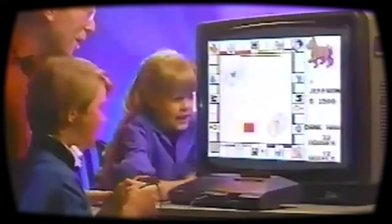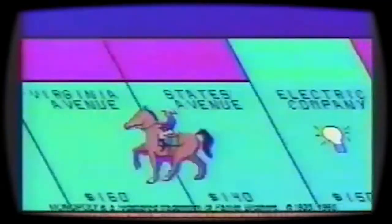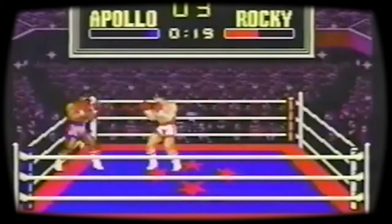Really — could an 8-bit home console come close to replicating what were cutting-edge arcade games? Let's have a look.